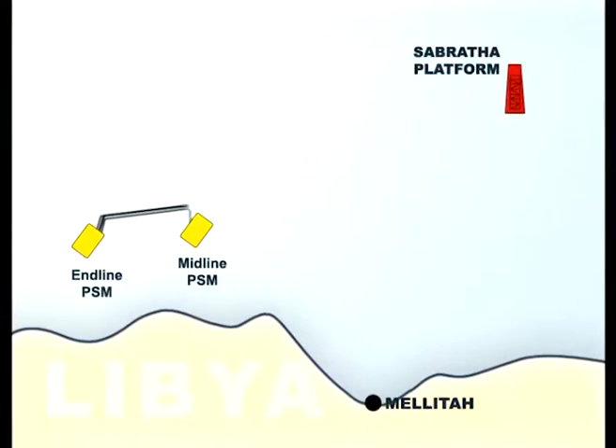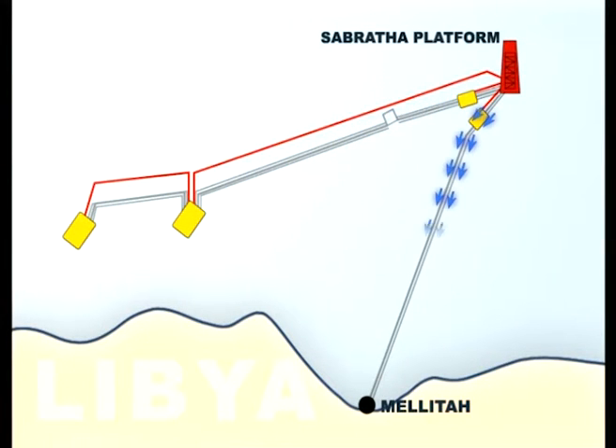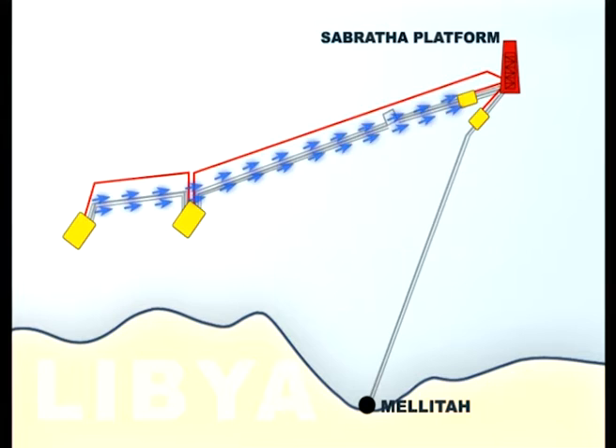The two PSMs are destined for two different areas of the Bar-Ezelam oil field. The gas and condensate extracted from their subsea wells will be sent through the sea lines to the Sabrata platform and then, after processing, towards the Libyan coast and the Melitta installation.